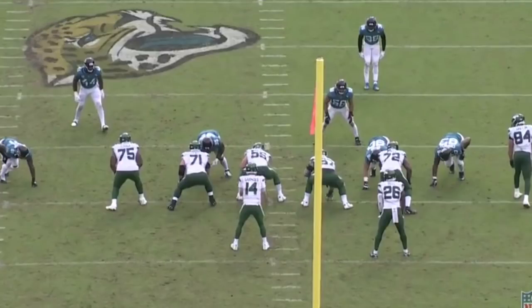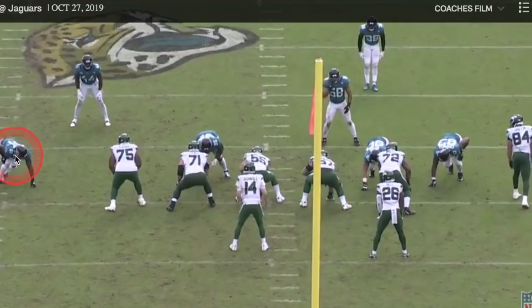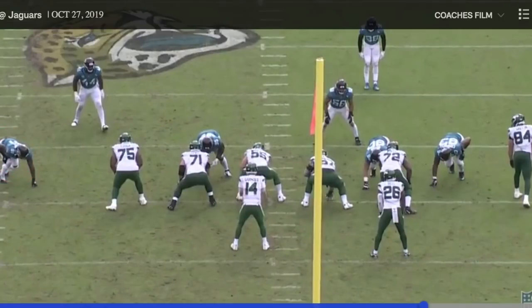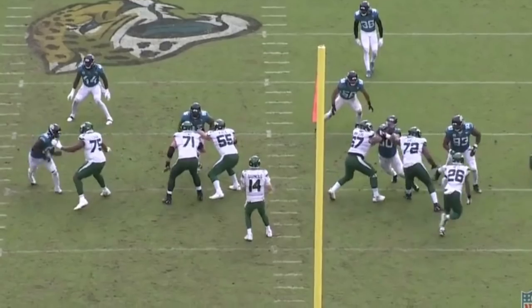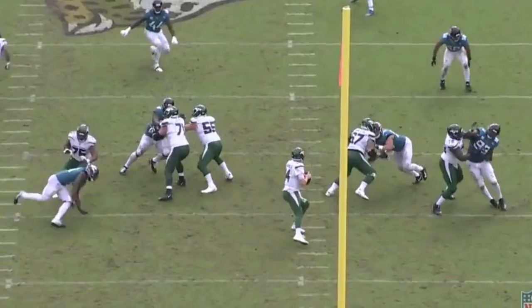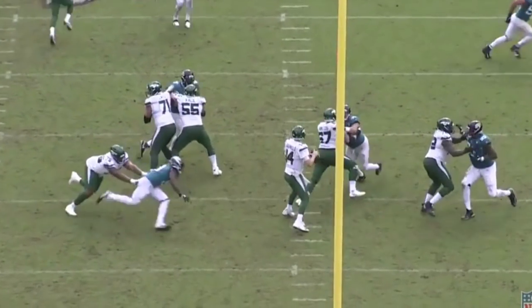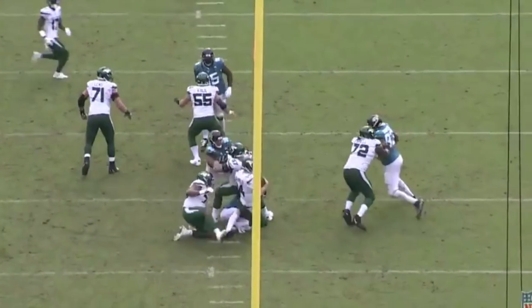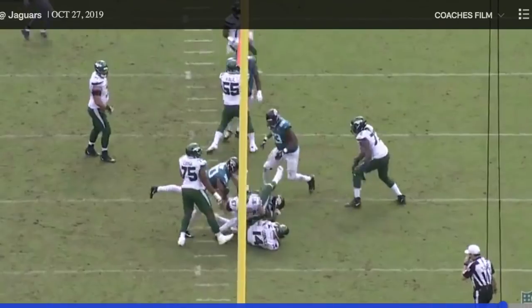Play number two — I want to show the same thing from the same game. Not only just the burst off the line of scrimmage, but I want you to watch the body violence. It's not super technical, but violence wins most of the time. I'm going to play this one in slow motion. He gets off the line quickly — here's the body violence right there. Watch the hip turn, the slap-by, and then left arm on the ground, quick enough to keep himself from falling. He accelerates once again to the quarterback. This guy is an athletic freak.